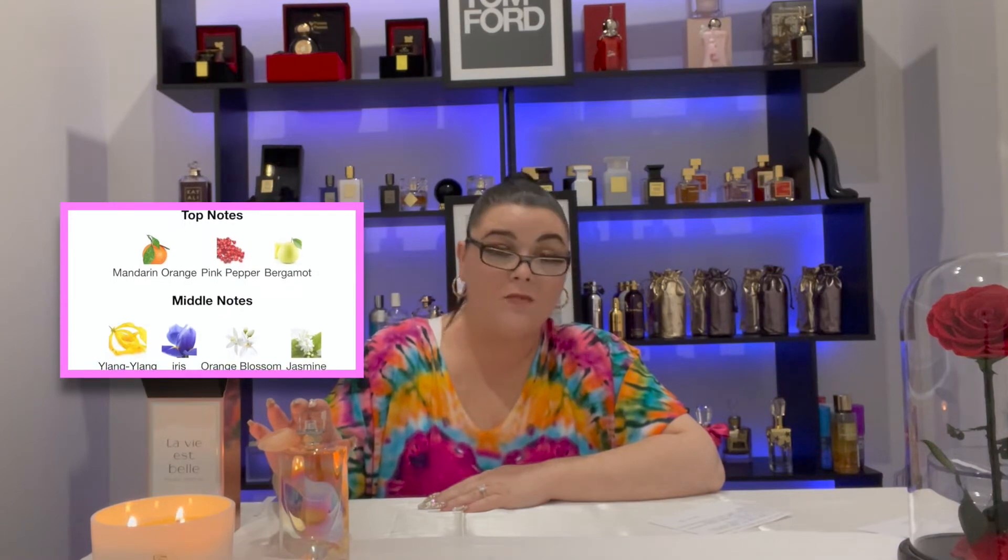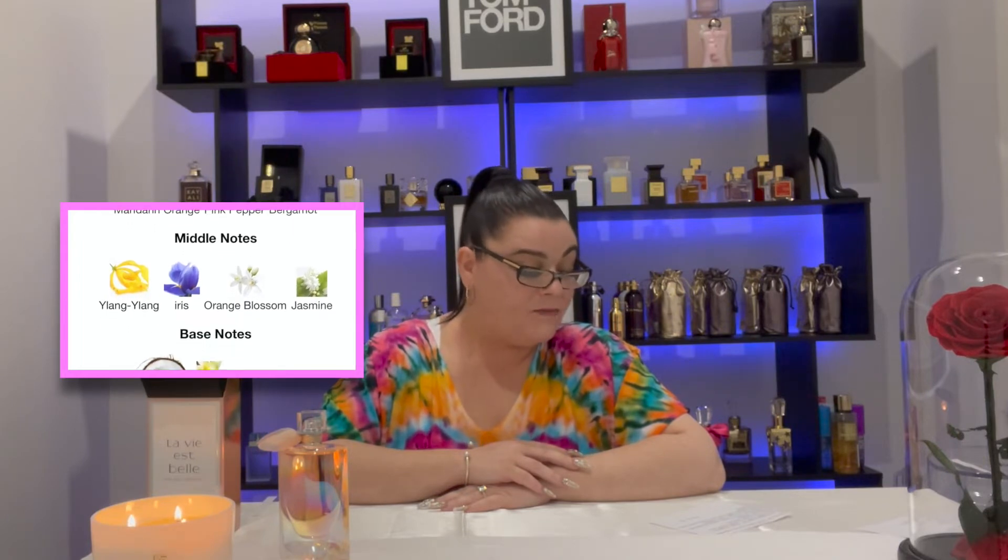So while that's drying down I'll give you the scent notes and then I'll give you the first impression. The top notes of the fragrance are mandarin orange, pink pepper and bergamot. The mid notes are ylang-ylang, iris, orange blossom and jasmine, and the base notes are coconut, vanilla and patchouli. Now I don't remember this being very patchouli heavy in store because I'm not a big patchouli fan, and I hope that it remains that way.